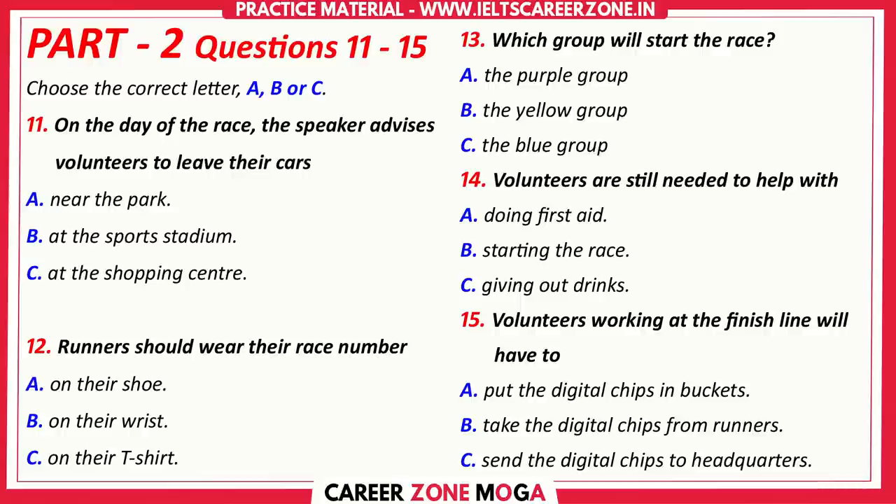Unfortunately, we're still short on volunteers for the race day, so if you have any friends or family members who might be interested in helping out, please do let us know. We're probably OK for people to help with the start, but we still desperately need volunteers along the race course to distribute bottles of water to the runners. A few of you have offered to help with first aid, but the lovely people of St John's Ambulance have donated their services for the day, so that won't be necessary.